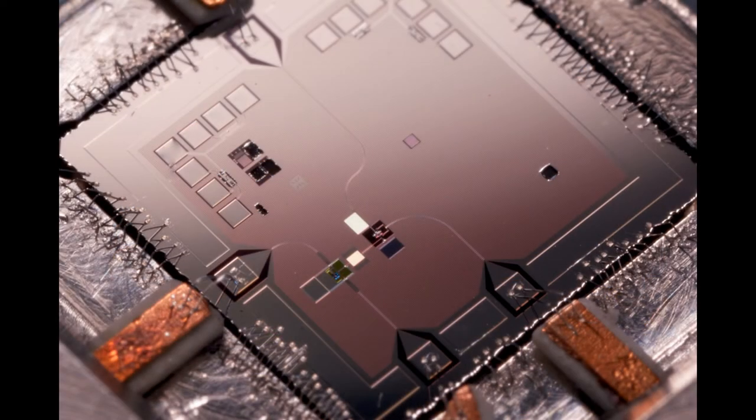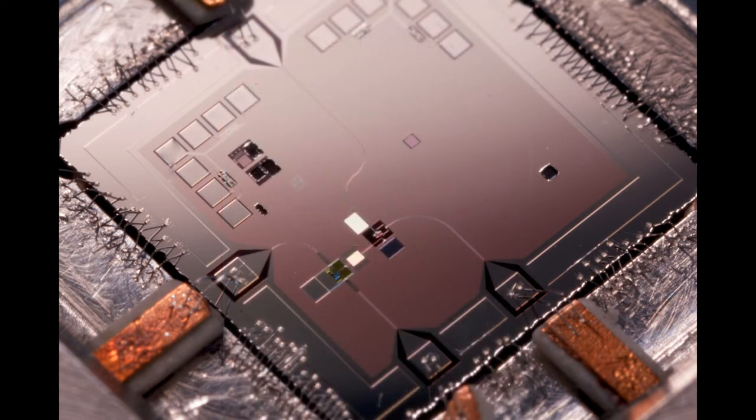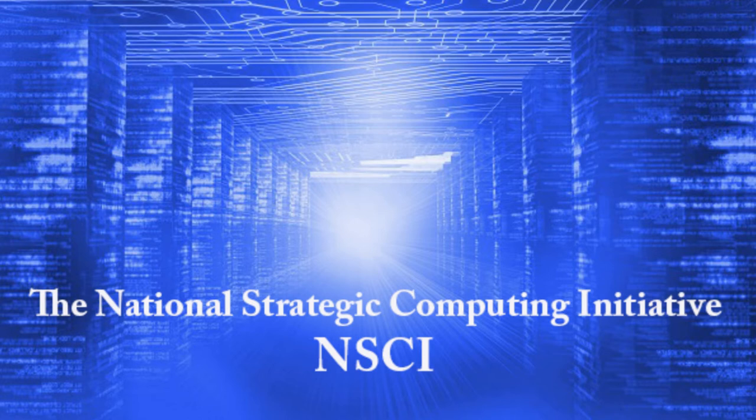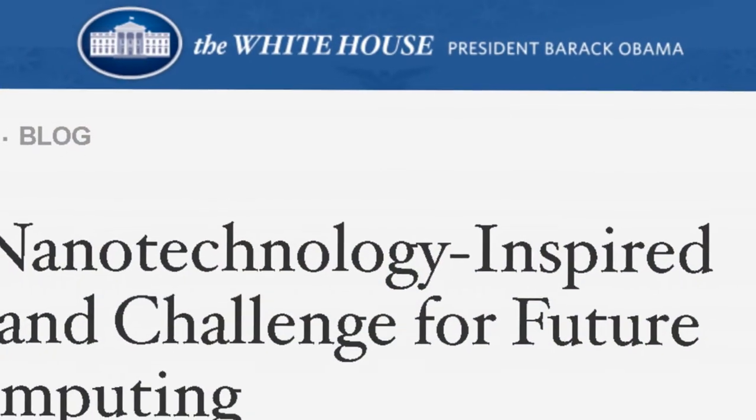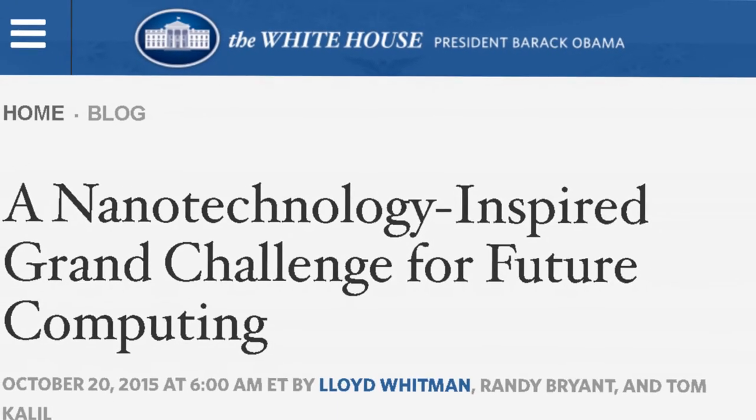IARPA's quantum computing research was named Science Magazine's Breakthrough of the Year in 2010. In 2015, IARPA was named to lead foundational research and development in the National Strategic Computing Initiative. IARPA is also a part of other White House science and technology efforts, including the U.S. Brain Initiative and the Nanotechnology-inspired Grand Challenge for Future Computing. In 2013, New York Times op-ed columnist David Brooks called IARPA one of the government's most creative agencies.